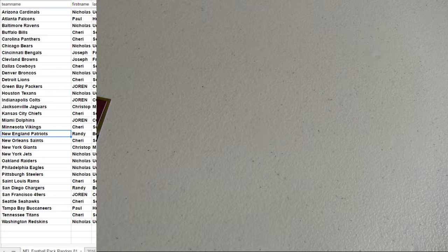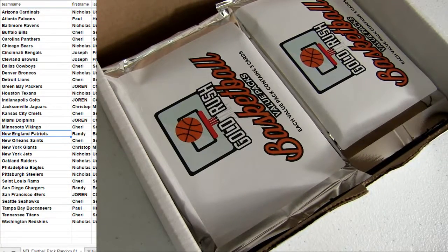We got a basketball pack that was super close there also — three dollars, two teams. We got J-Cold.